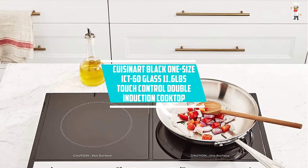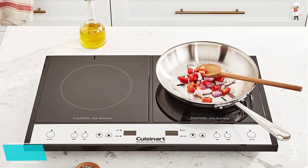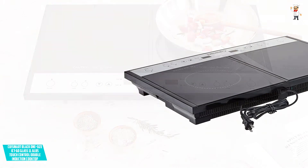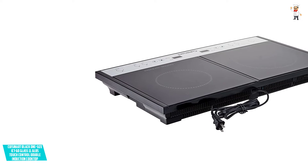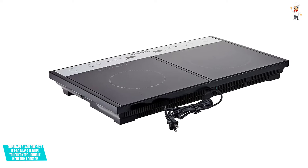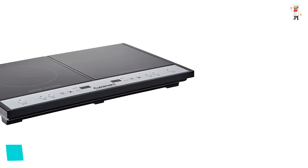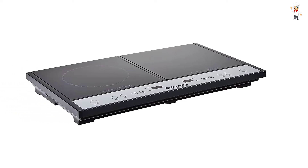At Number 3: Cuisinart Black One Size ICT-60 Glass 11.6 Pounds Touch Control Double Induction Cooktop. To improve your cooking experience in any kind of kitchen, you can try this electric cooktop by Cuisinart. It features two induction burners that offer ultimate cooking flexibility. With different heat settings, you can easily adjust this appliance to meet all your needs. The bright LED displays let you adjust settings without any difficulty. After the pan is lifted, the heat automatically shuts off after 30 seconds for added safety. Maintenance is hassle-free thanks to the smooth glass surface.